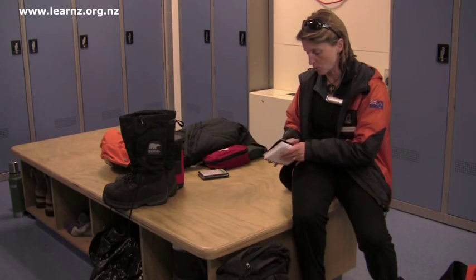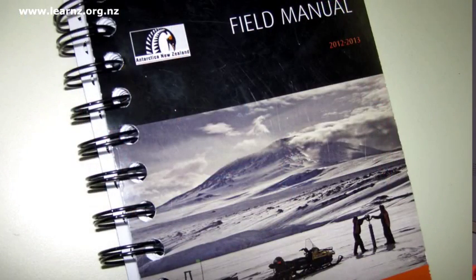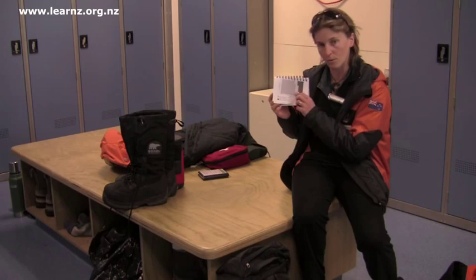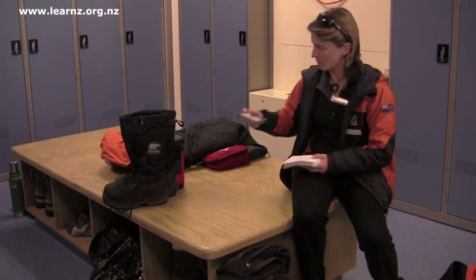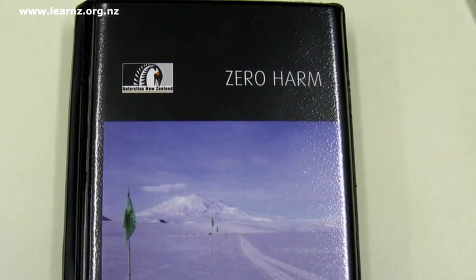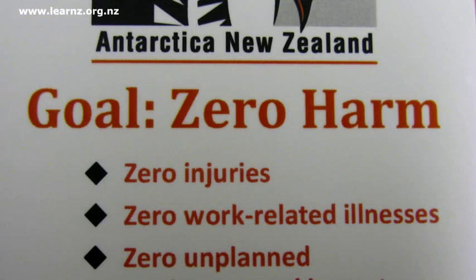I've got my trusty field manual — you'll learn more about that in AFS training today — and I can also look up wind chill in there. I've got my safety book, Zero Harm. We don't want to get harmed while we're down here and it's got some handy hints.